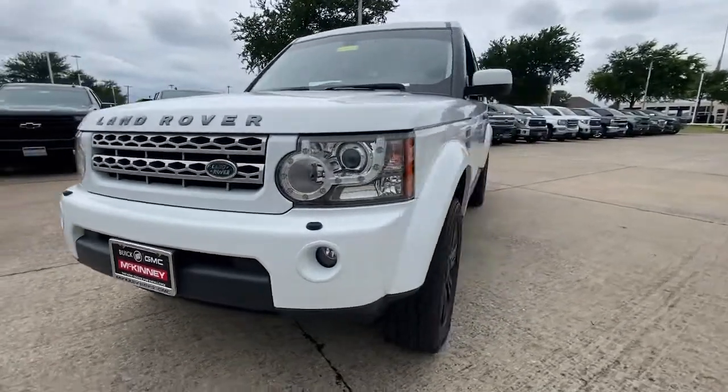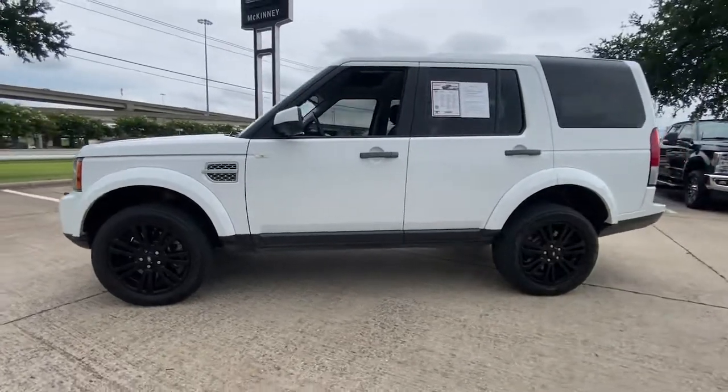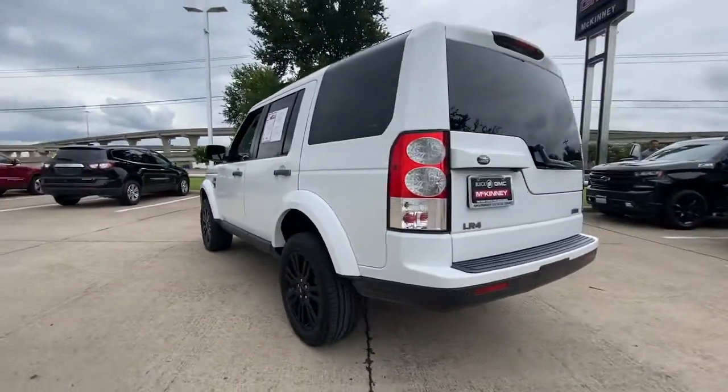You'll have love at first sight with the 2011 Land Rover LR4. This vehicle still has fewer than 80,000 miles on the clock, so it won't last long.